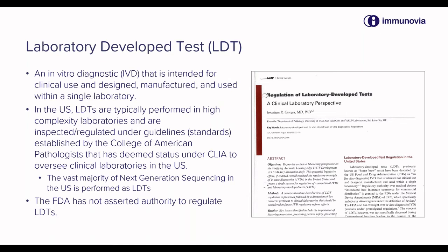I'm just showing an example on the right of a recent review article talking about the regulation of laboratory-developed tests. The FDA has not asserted authority to regulate LDTs, and it's really the quality of the laboratory that defines those that can perform laboratory-developed tests and defines their usefulness, their accuracy, and their precision.